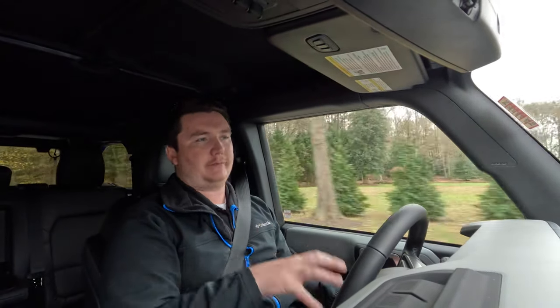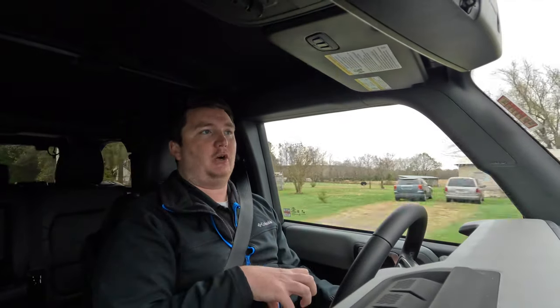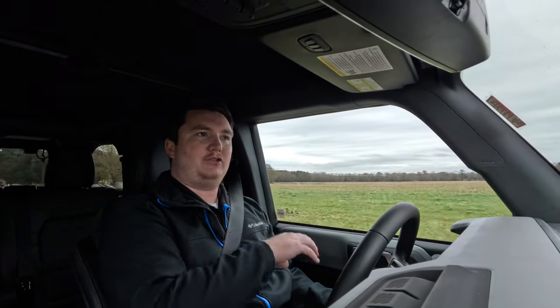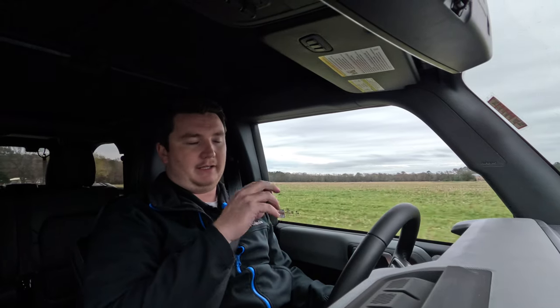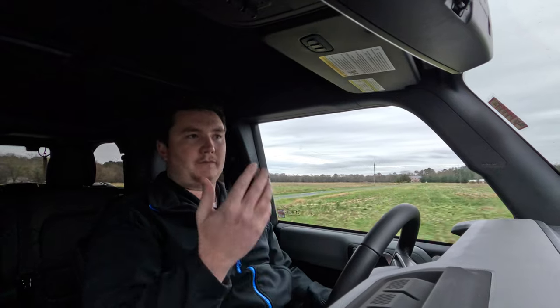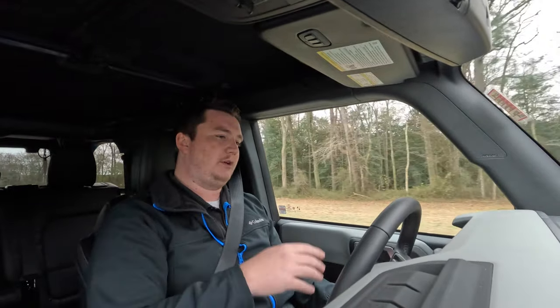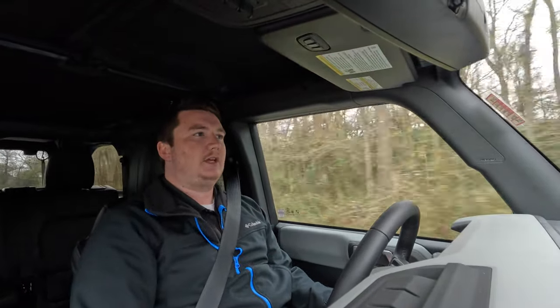If getting a Bronco, the 2.7-liter is worth optioning up to — it gives you more power than the base 2.3-liter, which you also find in the Ford Explorer and Ford Ranger. The 2.3 is adequate, but if you want more roar from a V6 rather than a V8 sound, go with the 2.7-liter — it's a $1,895 option but worth it.